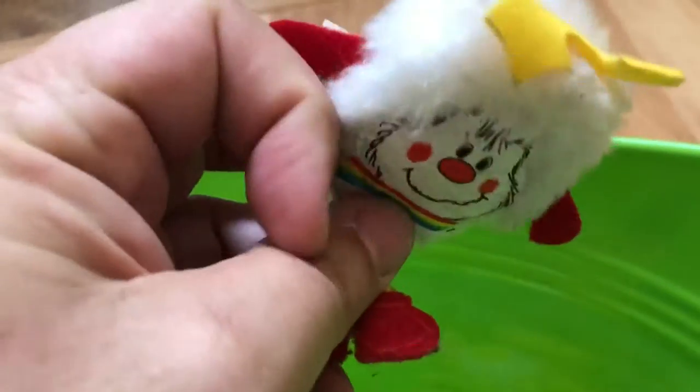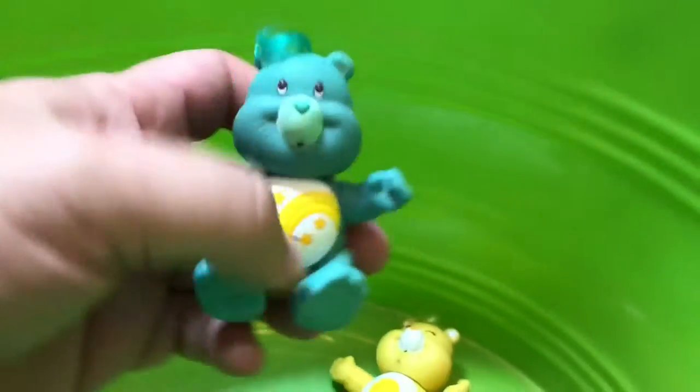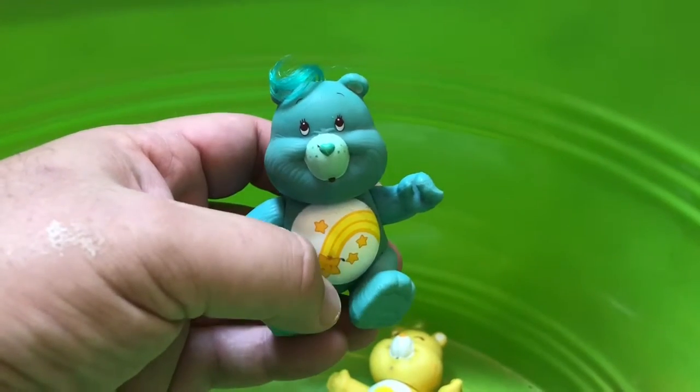Got a little Sprite from Rainbow Brite — excuse my hands, I've been painting in the toy museum today. And some Care Bears down here — these are old. I don't know two of the characters, but let's see — three, four Care Bears.